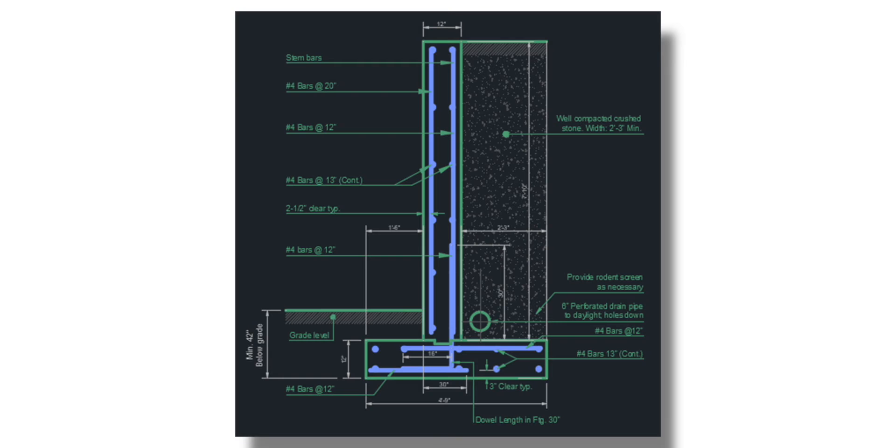Assuming all things are equal, cantilevered walls require more reinforcing and larger footings than a typical basement wall. The way a project is sequenced is up to an engineer or whoever's discretion, but if I'm designing the project, the floor needs to be built first before you backfill.